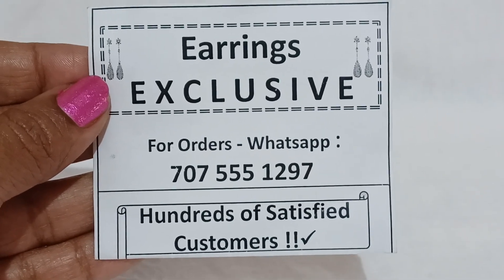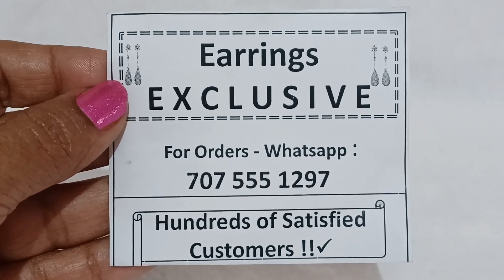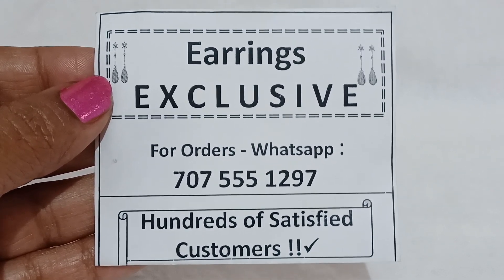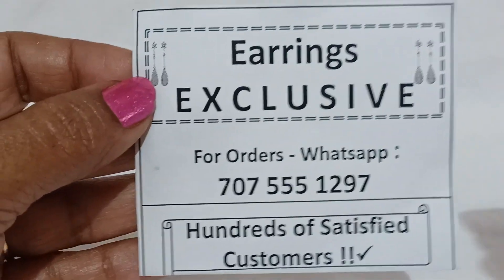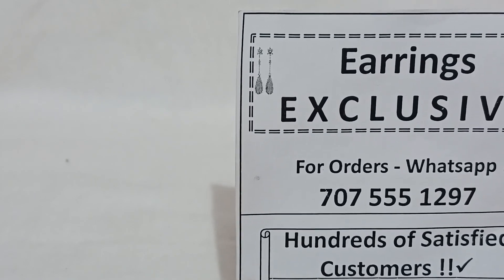Hello, welcome to Earrings Exclusive. In my earrings collection, I will show you a simple gift from the Simply Gap. I will show you a screenshot from the screen and a place to be available. Today, I will show you a giveaway gift from viewers.